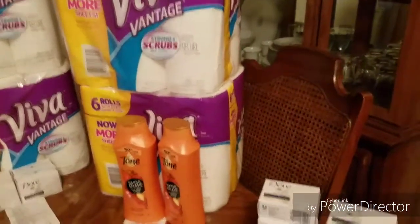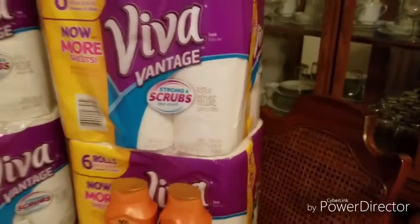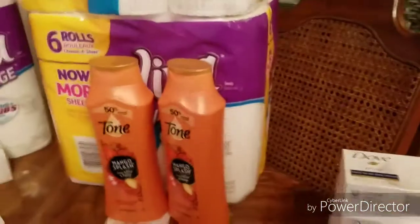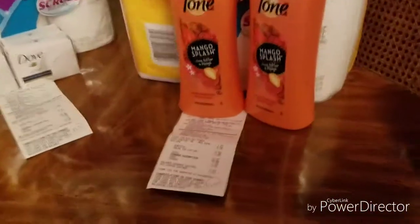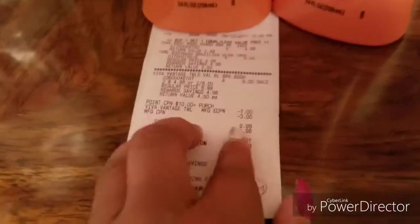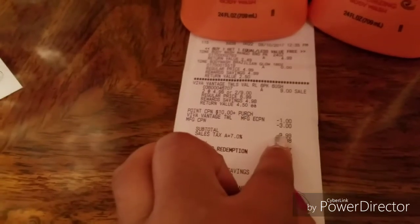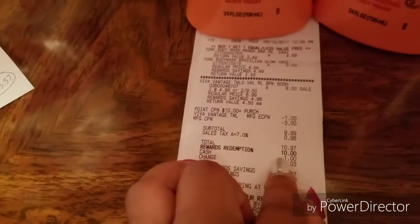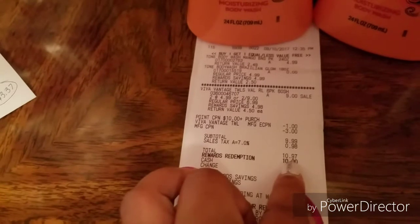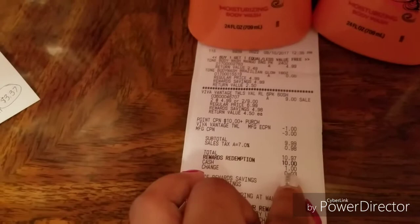We have those coupons, and so each transaction I pretty much paid about the same amount. The first transaction I did was the Viva, and I did the Tone Body Wash — not the Suave, because I didn't know about the Suave before I went to the store. So I may go back and do the Suave. For this transaction I used the digital coupons that I had clipped to my account. My total was $10.97, I used $10 in points, and I had to pay $0.97 out of pocket.